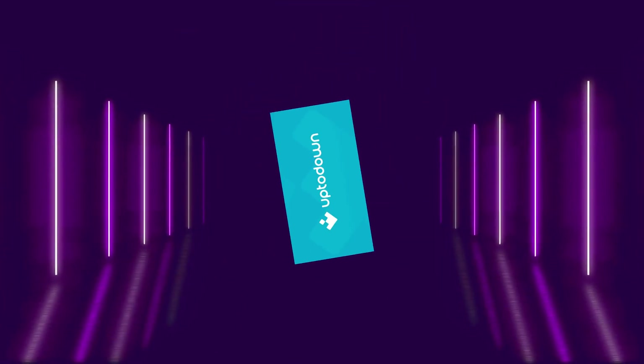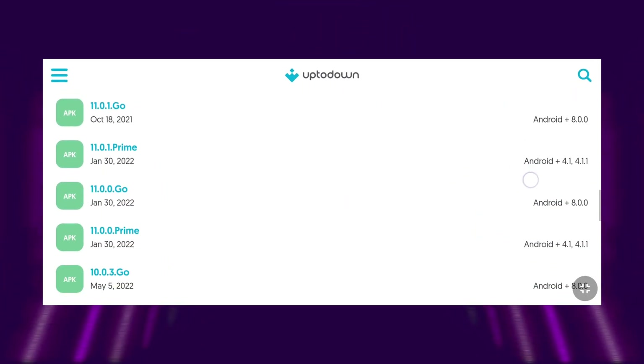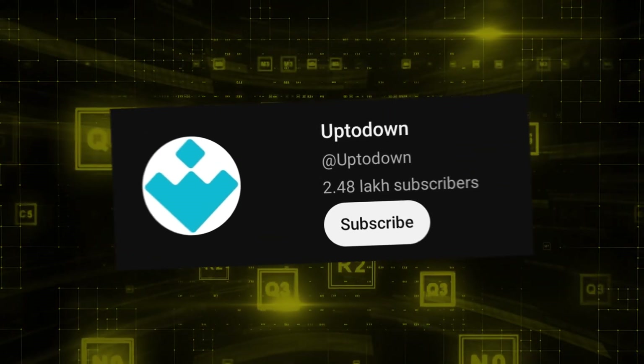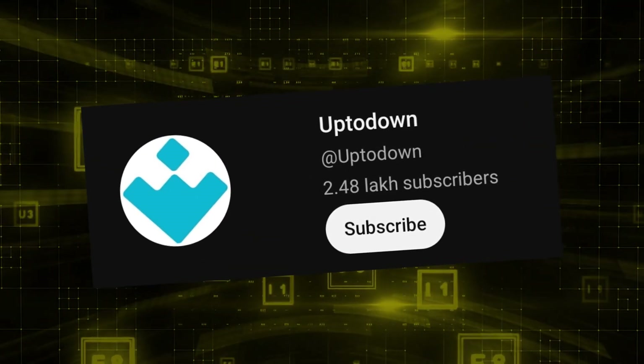UpToDown App Store is a popular website for downloading all previous versions of apps and games. UpToDown also has a YouTube channel with more than 2 lakh subscribers.